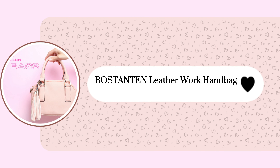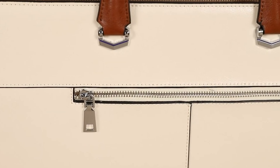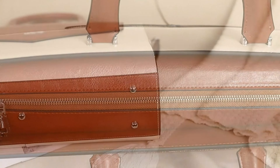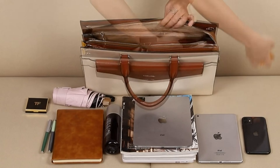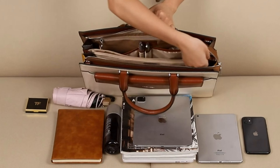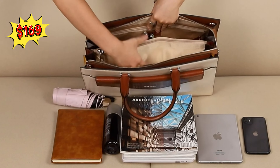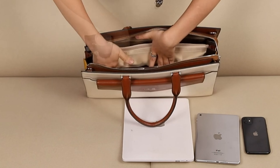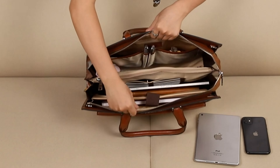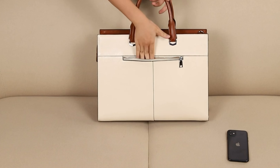This BOSTANTEN Leather Work Handbag is a high-quality briefcase made from genuine cow leather, featuring durable silver hardware and a stylish beige and brown design. It offers versatile carrying options with a top handle and adjustable shoulder strap, fitting a 15.6-inch laptop and perfect for work, school, or travel. Priced at $169, it has a 4.5 out of 5 rating from 405 customers who appreciate its functionality and elegant design.